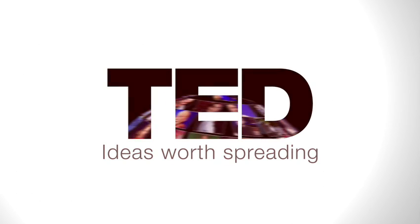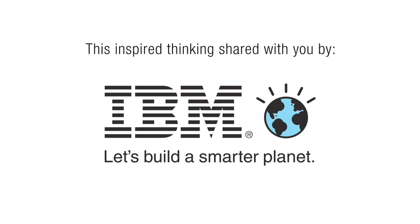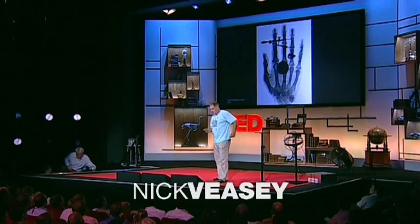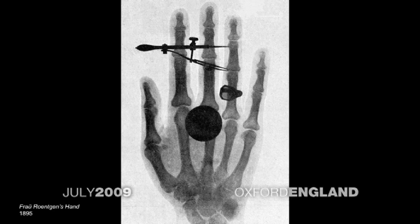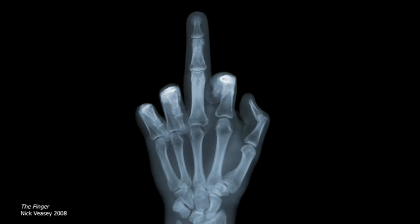So 120 years ago, Dr. Röntgen x-rayed his wife's hand. Quite why he had to pin her fingers to the floor with her brooch, I'm not sure — it seems a bit extreme. But that image was the start of x-ray technology, and I'm still fundamentally using the same principles today, but interpreting it in a more contemporary manner.